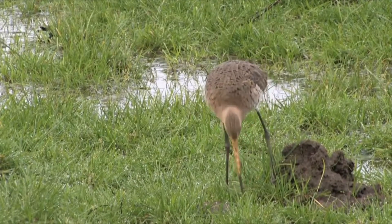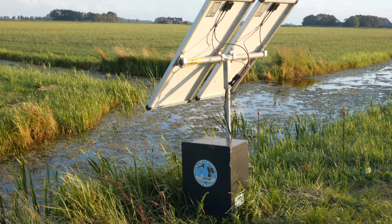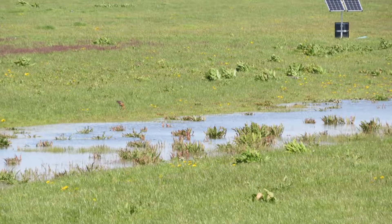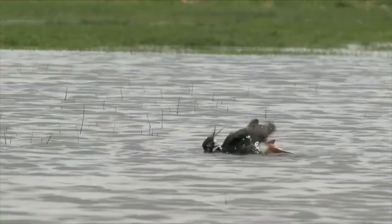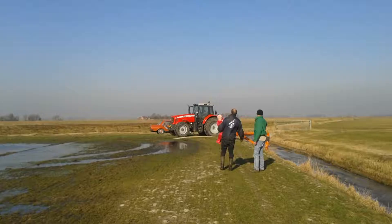Plas Dras is made by flooding parts of the ground, which is done from April till August, or sometimes the whole year. Usually, 0.5 acres per 100 acres are flooded, which attracts large quantities of ducks and waders that come to find food, to mate, to breed and to rest.